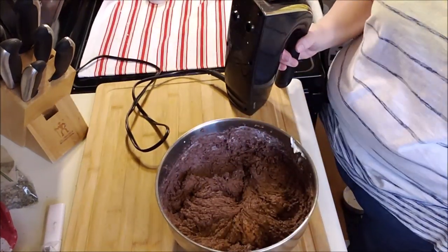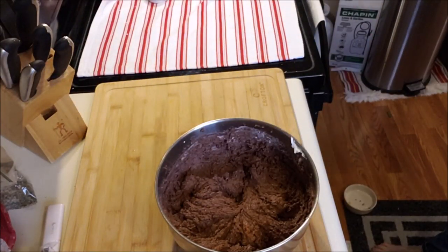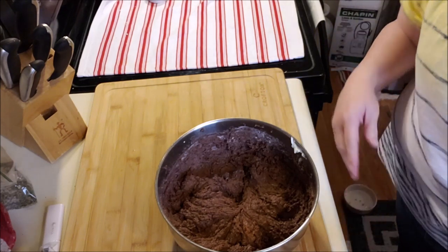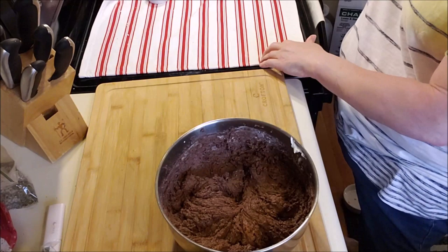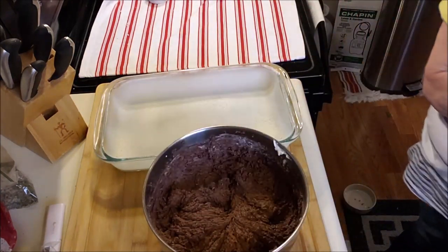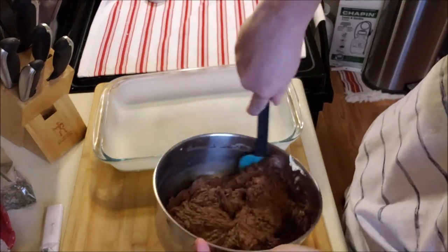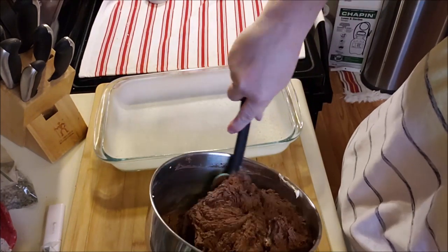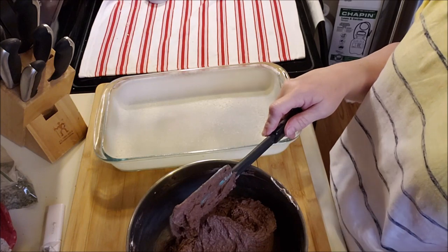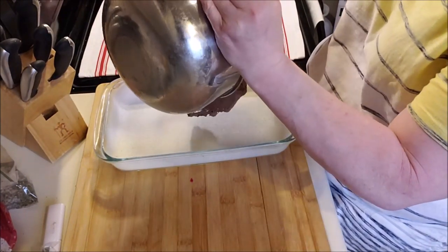Almond flour does not absorb liquid — it's just ground up almonds — but oat fiber does, and that's how we're getting this thickness. Oat fiber actually absorbs a lot of liquid; they call it a thirsty grain because it drinks up a lot. Same thing with coconut flour, and you can substitute coconut flour in this recipe — it's just a different amount.